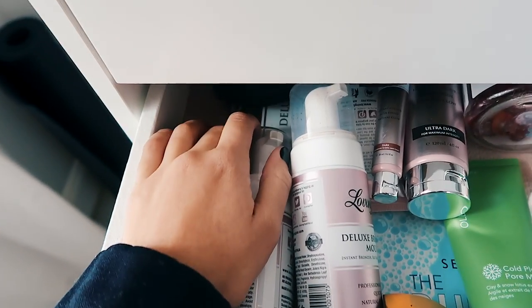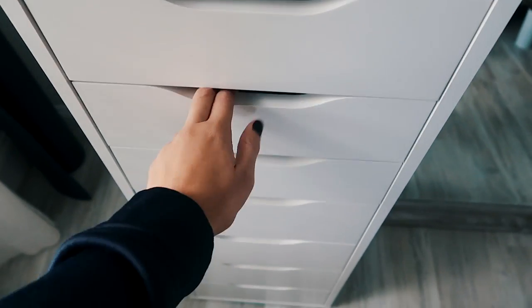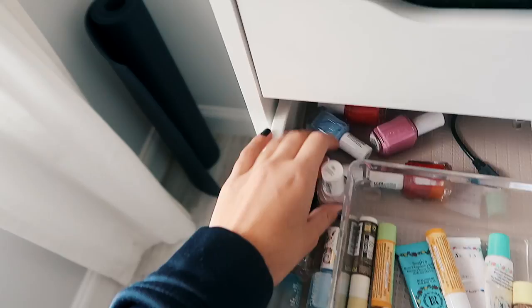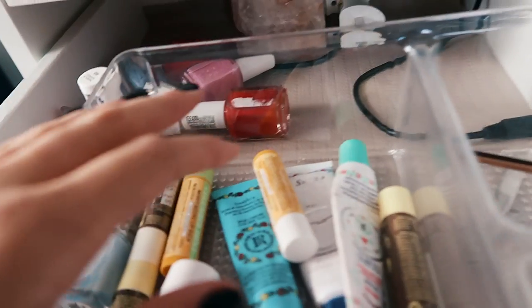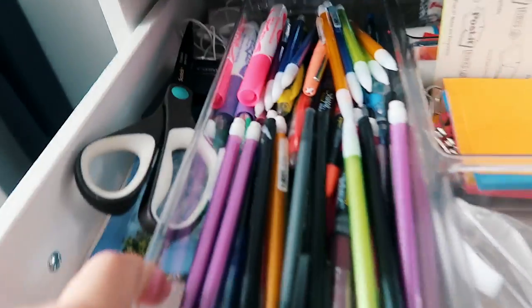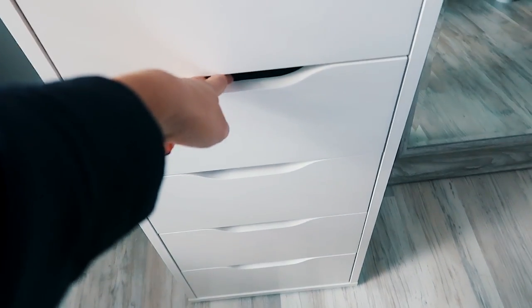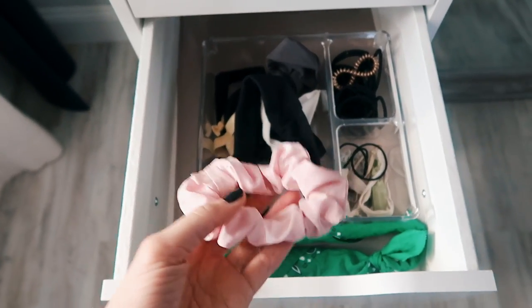The fourth drawer has chapstick, batteries, nail polish — pretty random — and there's a little salt lamp in the back. The fifth drawer has school supplies and an extra camera battery that I totally forgot was in there, plus some random school stuff and cords.